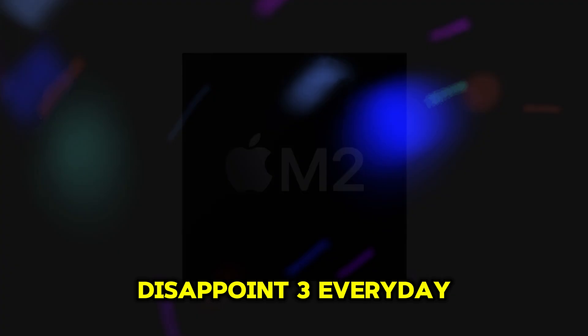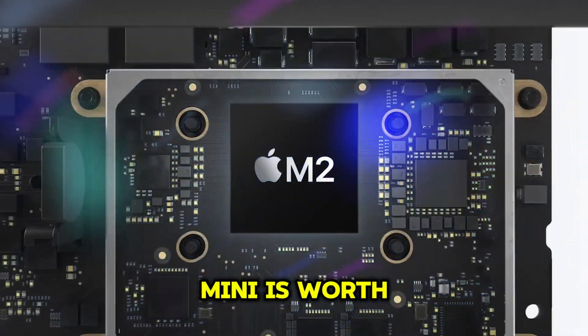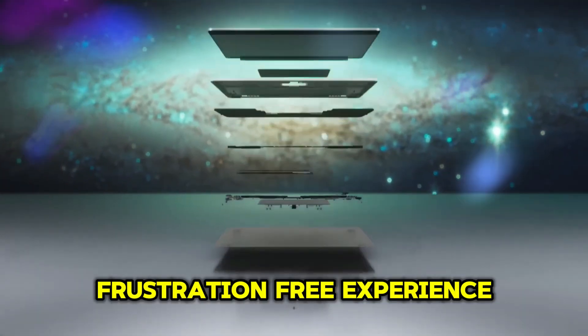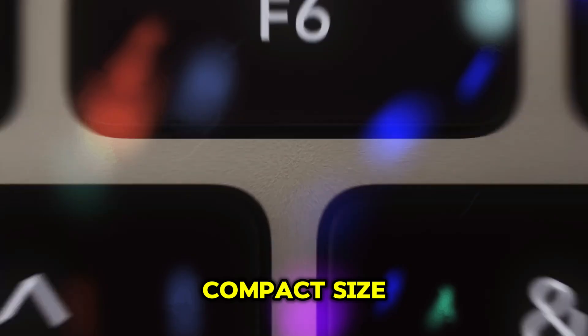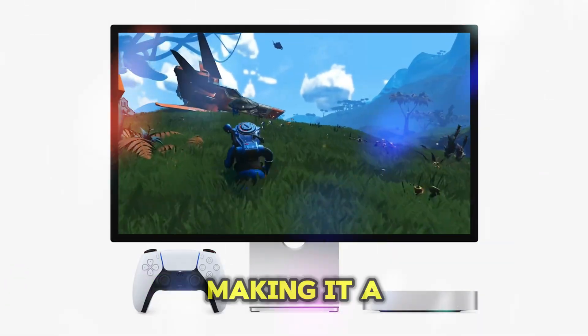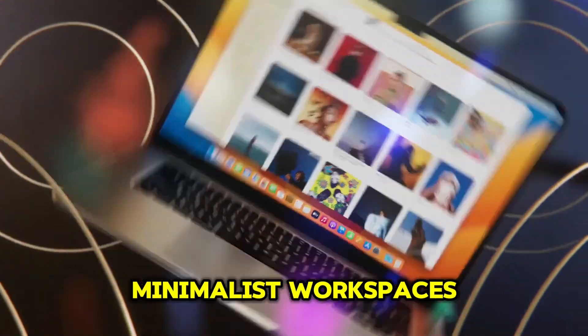Everyday users will also find the M4 Mac Mini worth considering for its speed, reliability, and future-proofing — enjoying a fast, frustration-free experience for years to come. And for small-space enthusiasts, thanks to its compact size, the M4 Mac Mini fits into virtually any setup, making it a great option for small apartments, home offices, or minimalist workspaces.